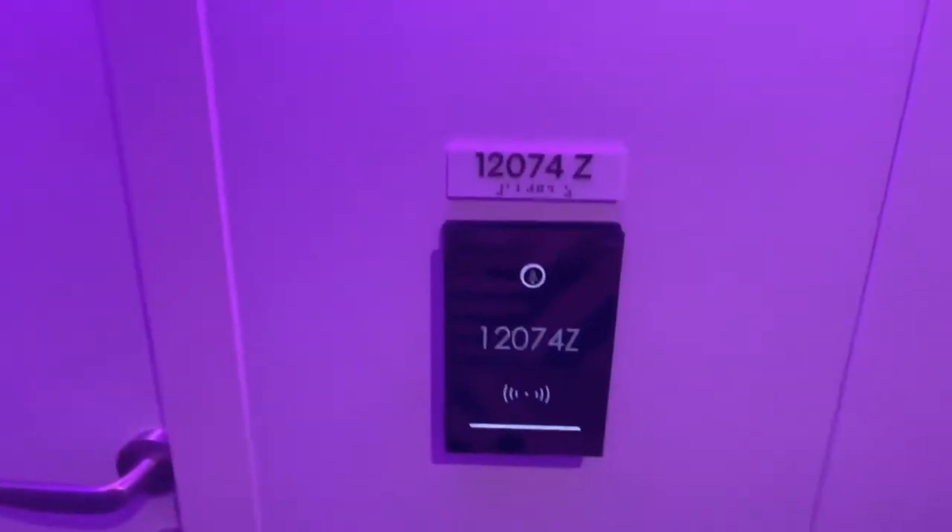Okay guys, let's do our room tour — room number 12074Z. To open the door, you take your little bracelet, put it there, it unlocks the door, and you go on into your room.